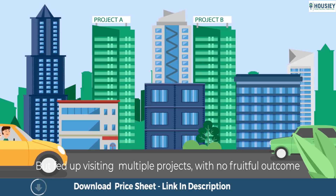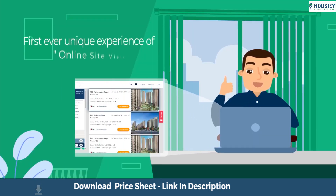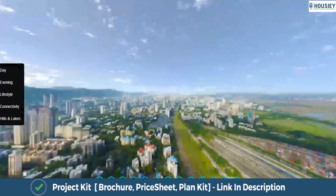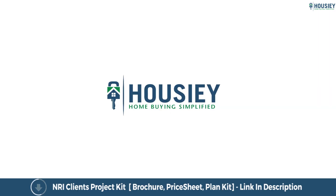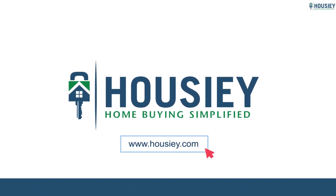Looking to buy a home? But why do a physical site visit? Housie brings to you the unique concept of online site visit with project unboxing videos, actual site tours, 360 building views, and complete cost sheet with payment breakup. Sounds interesting, isn't it? So save the time and simplify your home buying process — visit Housie.com now.